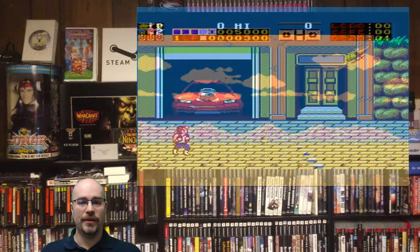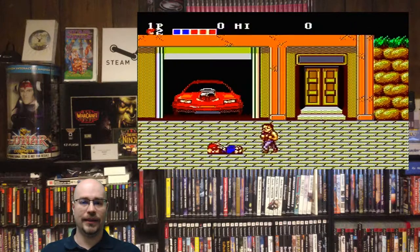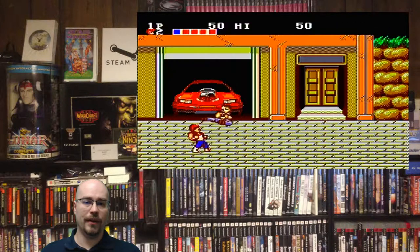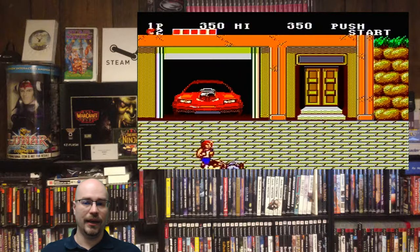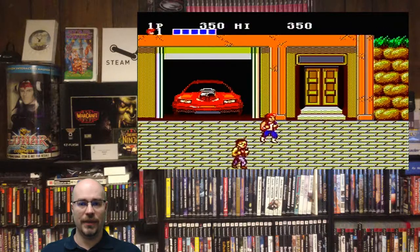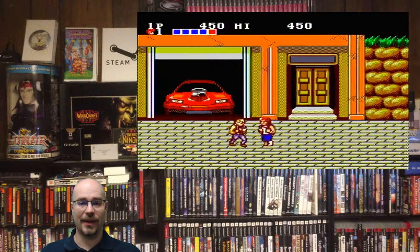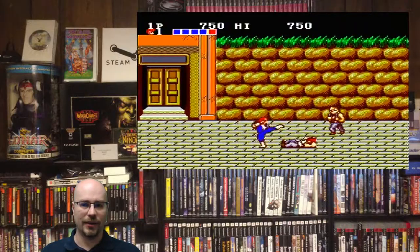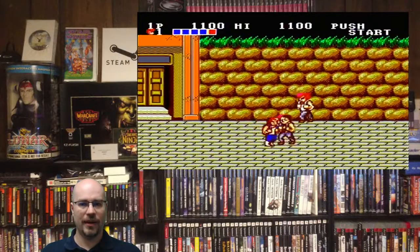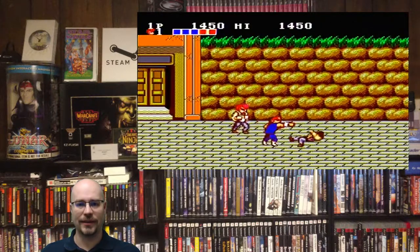Next up we have Double Dragon by Arc System Works, released in 1988. Double Dragon is one of the best side-scrolling beat-em-up games, where you get to play two-player. It's a classic — I don't know what else I can say about it. The Master System version is very good, very well done. I do believe the Nintendo version might be a little bit better, but there's definitely a good classic feel to the Master System version.